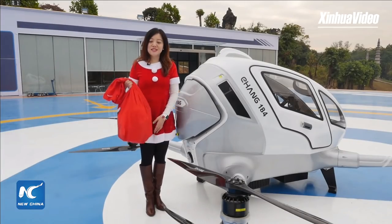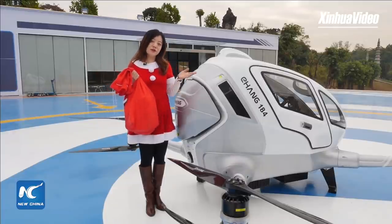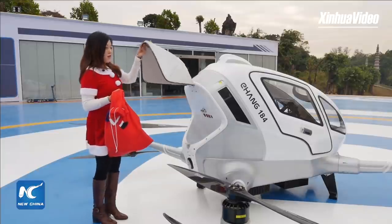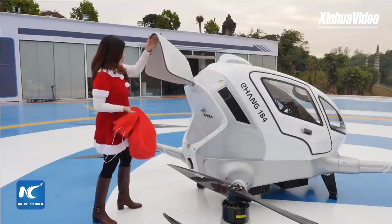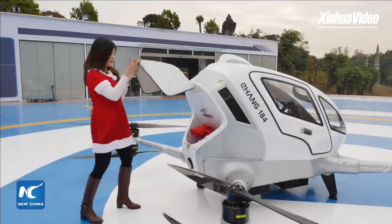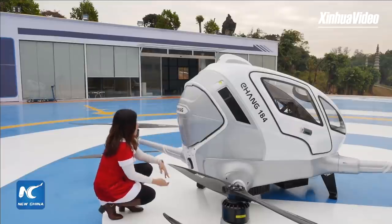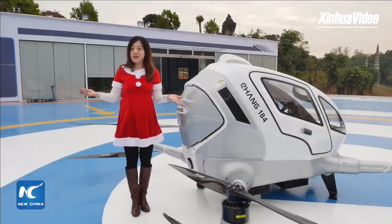Miranda: As you can see, I have Christmas gifts in my hand and I will deliver them to children by the Ehang 184. This drone costs $300,000 US dollars. Here is the trunk — a little box. I put the bag inside, close it up and push it — locked. My job is done. Now let's see how Mike is doing in the control center.